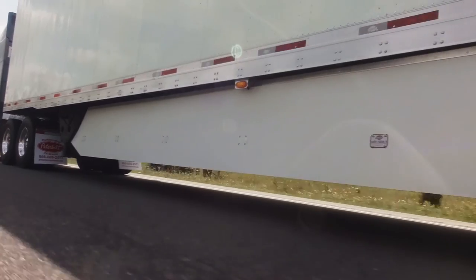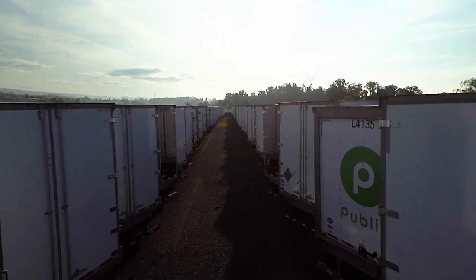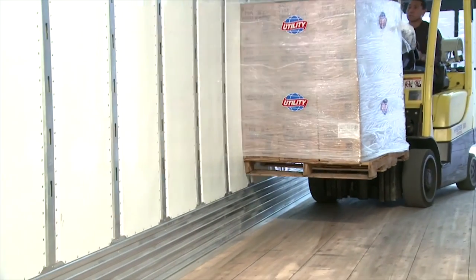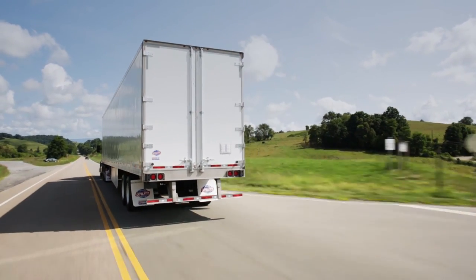Another recent innovation, the 4000DX Composite Dry Van, reimagines old composite plate trailer design and re-engineers it with advanced features for greater durability, more versatility, and a better ROI.